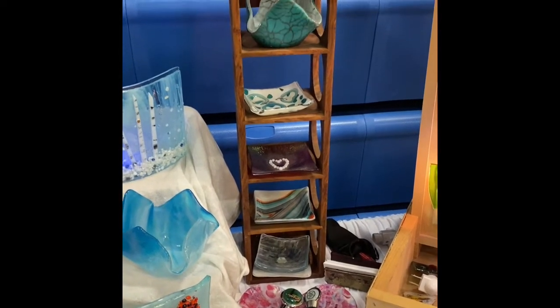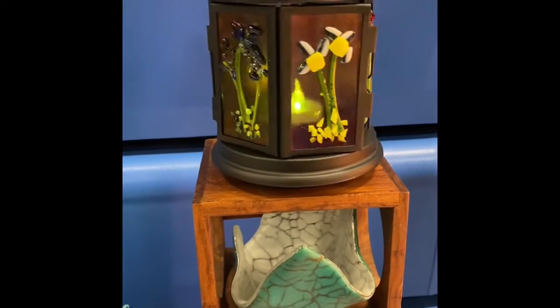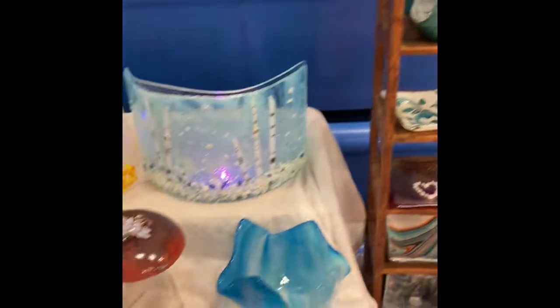One of my favorite things is my new lantern that's on bronze armatures and it's so pretty. All different colors of flowers, and I'm not sure if you can tell but the little light changes colors.